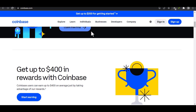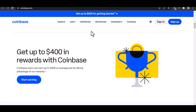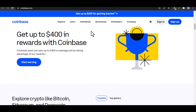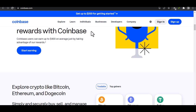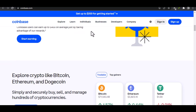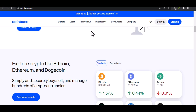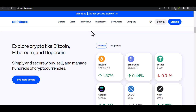Before we dive into Coinbase, let's quickly understand what Face ID is and how it works. Apple introduced Face ID as a secure and convenient way to unlock your iPhone, iPad, and Mac. It uses a sophisticated TrueDepth camera system to scan your face and create a unique 3D map, which is then stored securely on your device, making it highly unlikely for someone else to impersonate you.